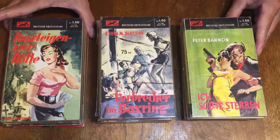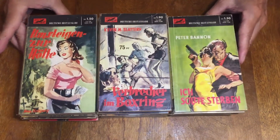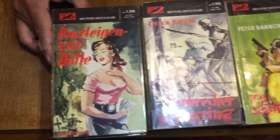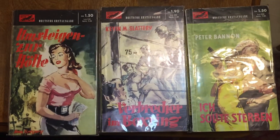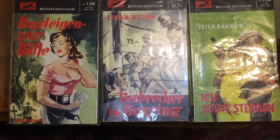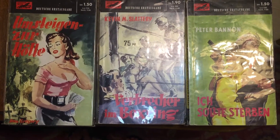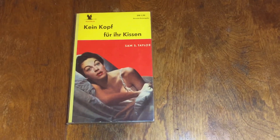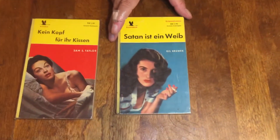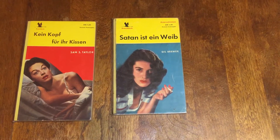And we're going to take a look at the other series — the Crane book, Kranichbuch, spelled C-R-A-N-I-C-H-B-U-C-H — Crane books. From 1955, this is the first book in the series by Sam S. Taylor. Number six is by Gil Brewer — Satan is a Woman, probably, that popular title.